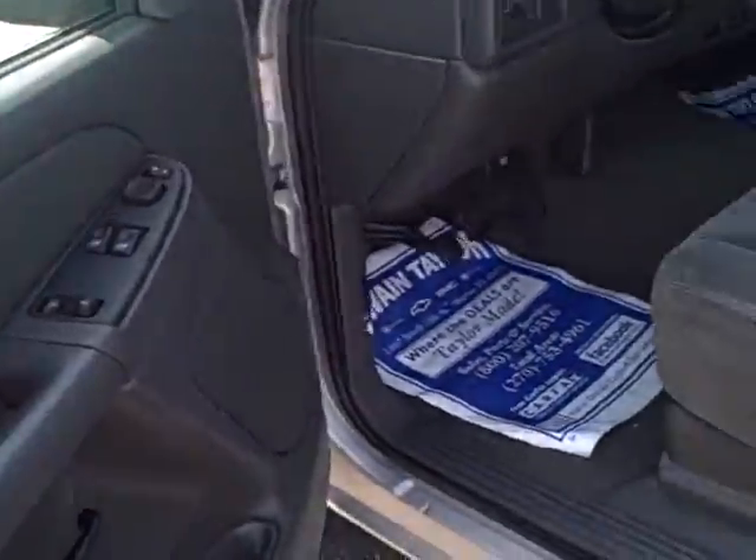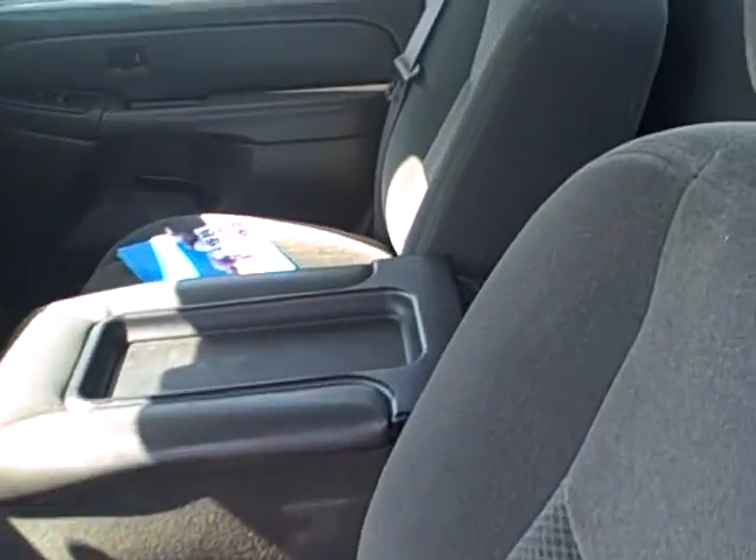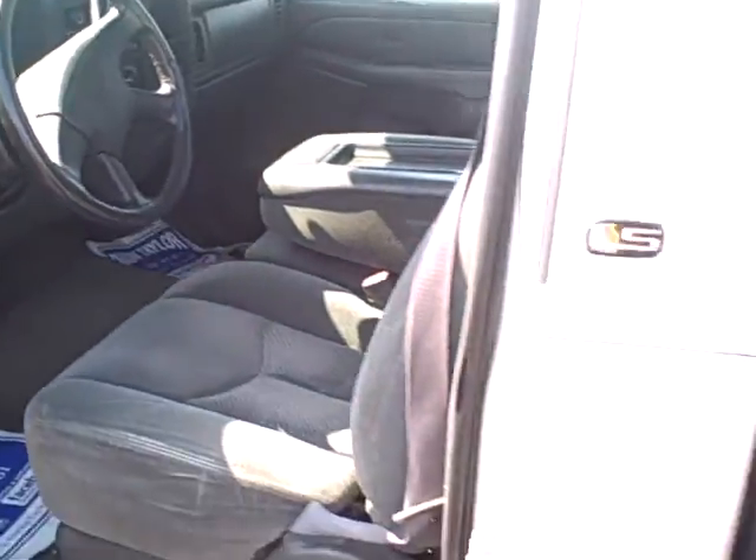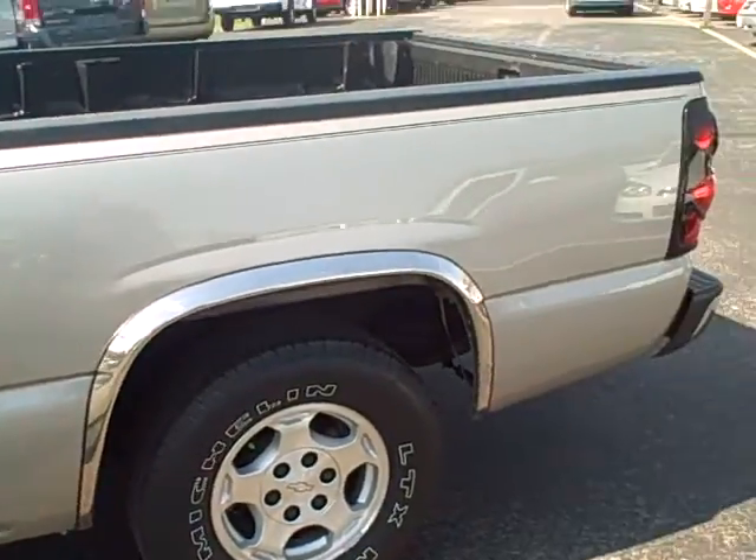On the inside, it's got a clean cloth interior. It's got power windows and door locks. It's got a long wheelbase bed, big enough to haul just about anything you could ever need.